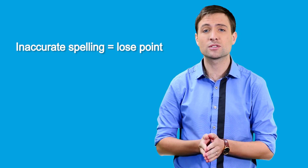Tip number four is quite a simple tip. It's all to do with spelling. You need to make sure your spelling is perfect. Any inaccurate spelling and you'll lose a point.